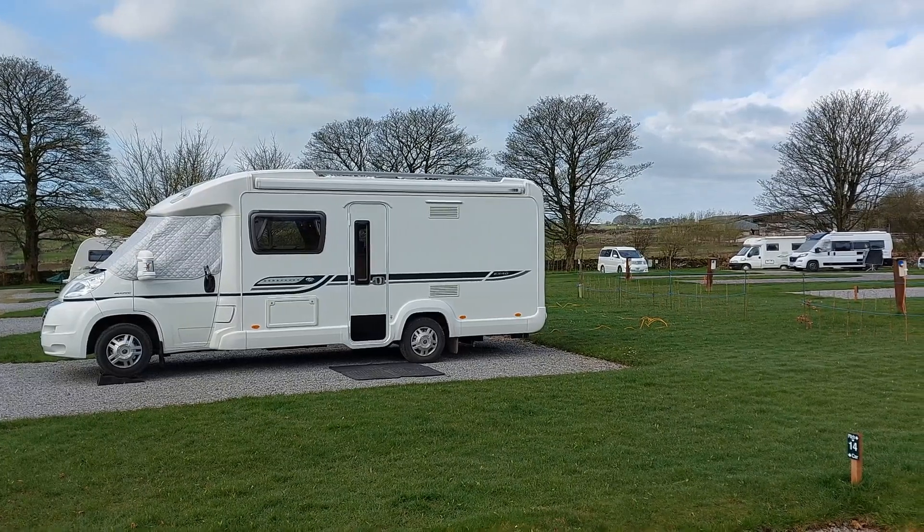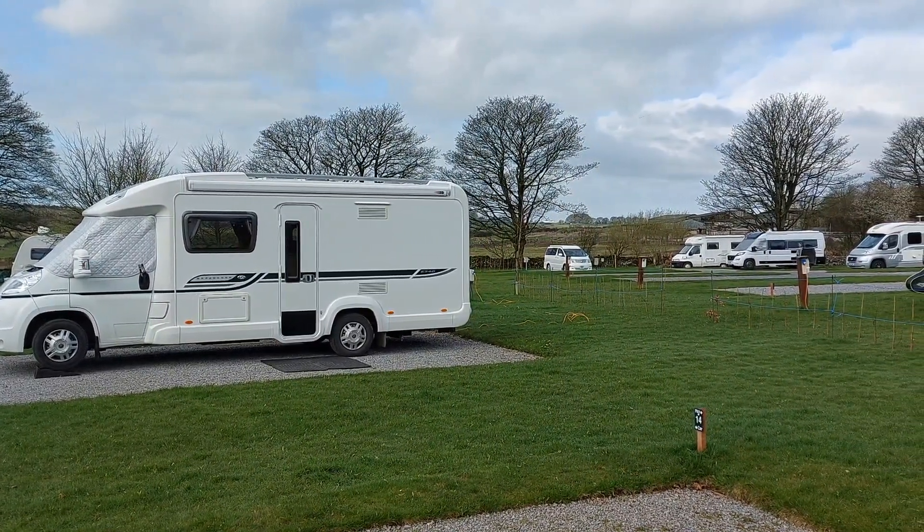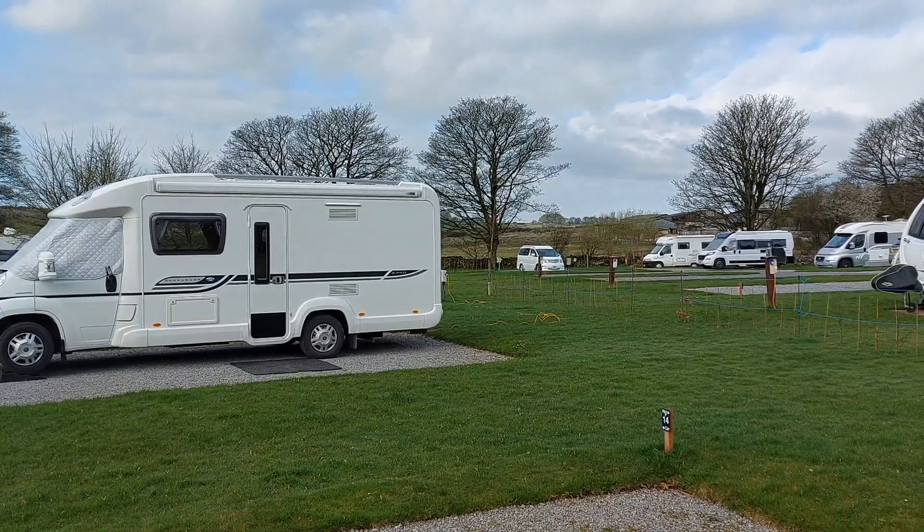I'm in the Mendips, at a Camping and Caravanning Club site, Cheddar Mendip Heights, just outside the village of Priddy, which I think is the only village in the Mendips. I'm on a hard standing pitch with electric - it's cost me £52 for three nights, so £17 a night, which is not too bad.